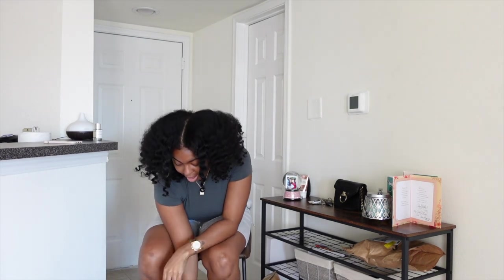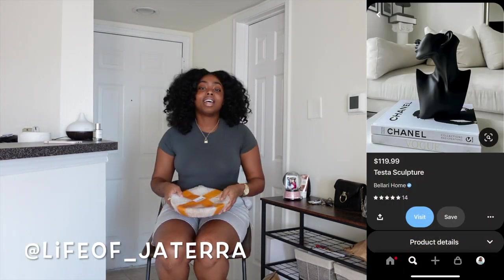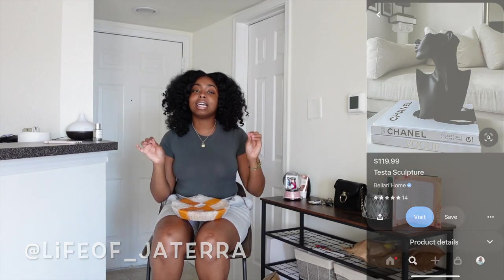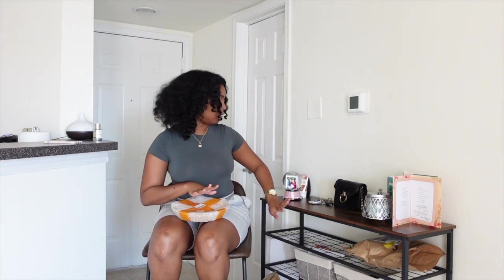I don't even know if y'all can see me because the camera is so far away from me right now. But I got some items that I want to put on the entryway, and I'm going to show you guys some of the photos that inspired me. I found a lot of things on Pinterest — if you don't follow me on Pinterest, follow me right now. Those are the pictures that inspire me. I don't want to simply straight up copy them, I want to add my own twist, and I really want it to be great minimalist.